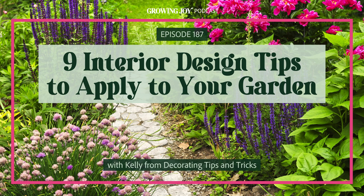Speaking of making new plant friends, I'm so excited to introduce you to my new plant friend Kelly, who's going to hit us up with nine interior design tips that we can apply to our gardens. So let's get growing.